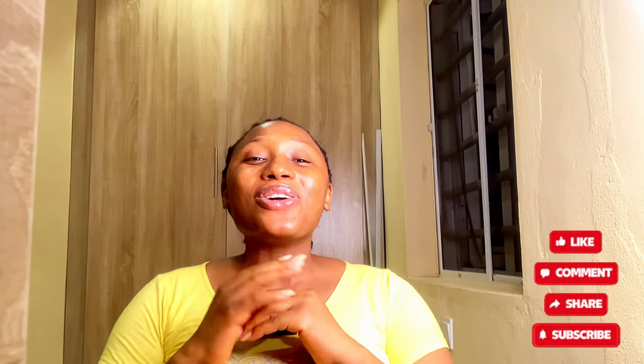Until we see you next time, don't forget to drink your water, eat your fruits and vegetables, and I will see you in my next video. Bye!